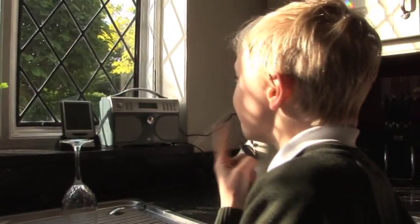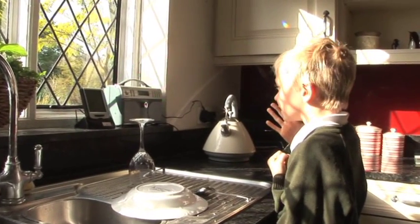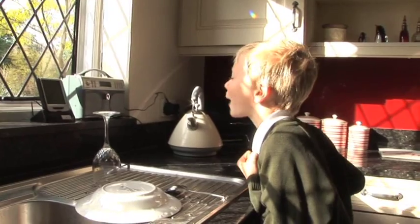We turn off all the lights that we're not using. If it's cold we just put a jumper on. We don't leave things on standby. 519, and that will cost 52 pounds.